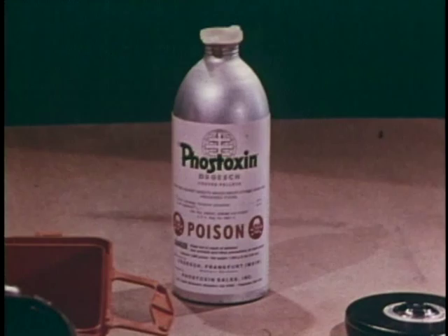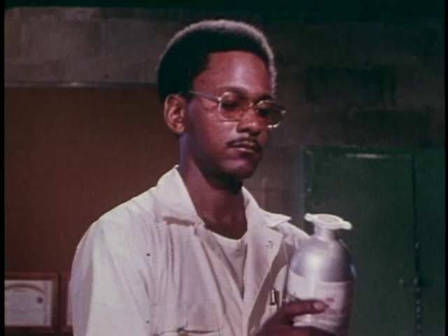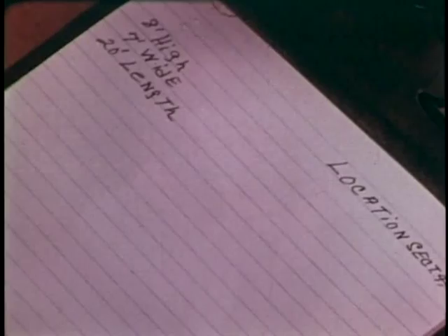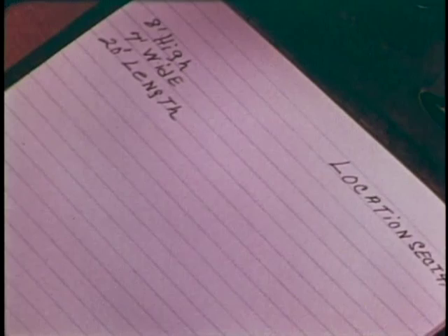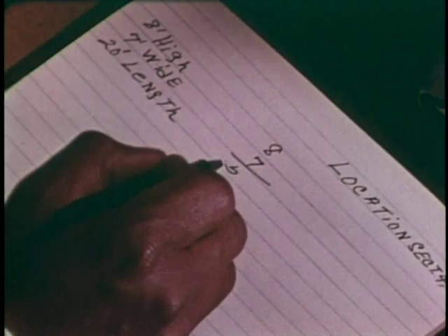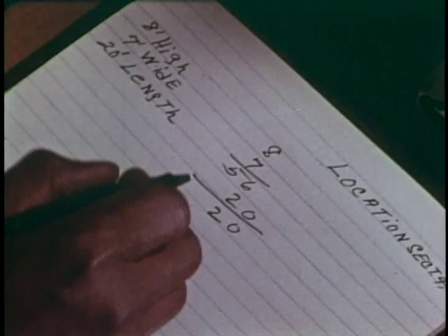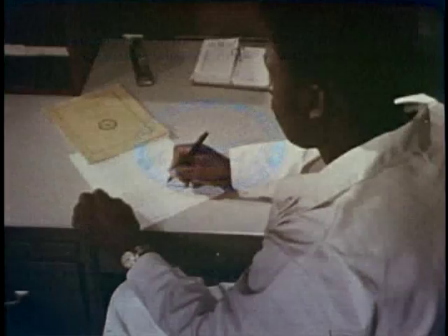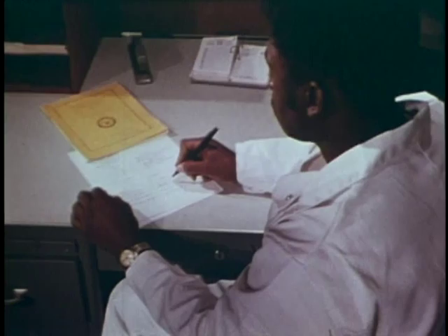Now, how much fumigant will be needed? The label on the container gives the dosage, based on how many cubic feet are in the stack you're going to fumigate. Multiply height times width times length to get the cubic footage. From that, you calculate the number of tablets or pellets to use. You can also reach the same answer by using information given in the pamphlet of the Armed Forces Pest Control Board. To make sure you aren't leaving out any important steps, you should make it a habit to use checklists for fumigation.